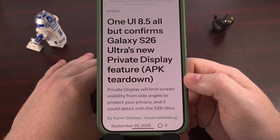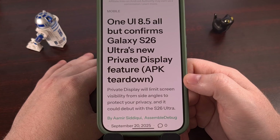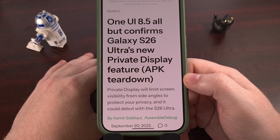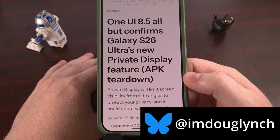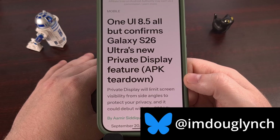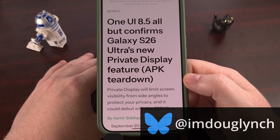Good evening, everyone, and welcome to another edition of the Android News Byte. Today, I wanted to highlight an APK teardown from Android Authority that details a new feature coming to the Samsung Galaxy S26 Ultra. It's an optional feature called Privacy Display, and today we're going to be talking all about it.